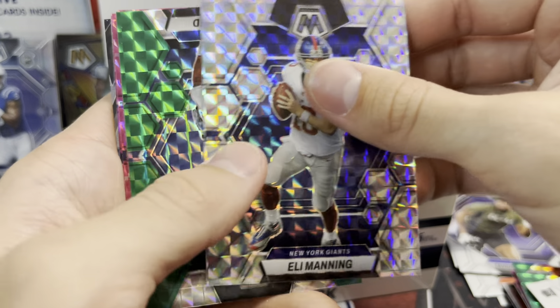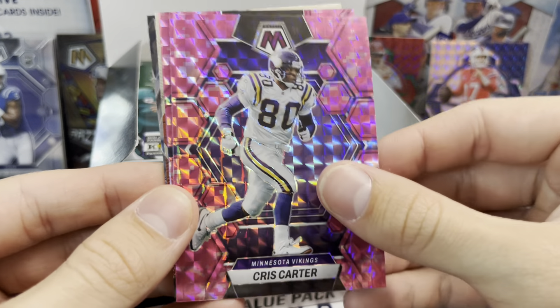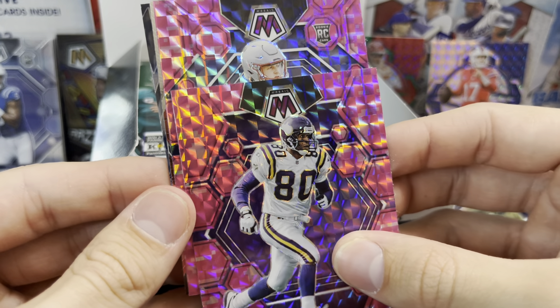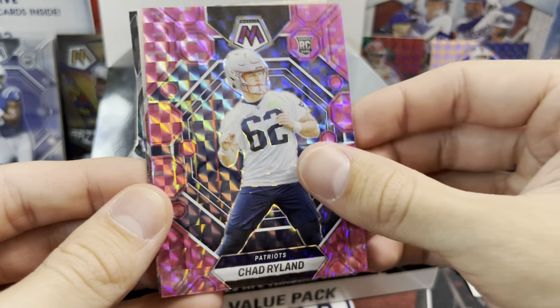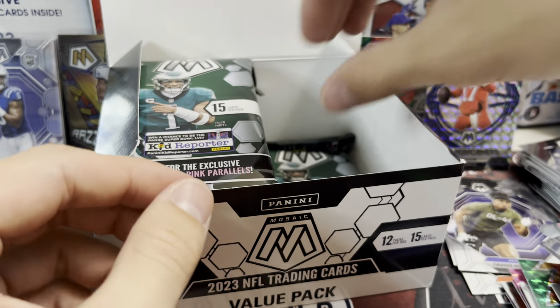And then a Thunderlane — Odell Beckham — they look funky. There's a cool David Montgomery Thunderlane — that's sweet, probably his first Lions card. It's cool when they have some of these guys in updated uniforms. I'm just pumped that they did this as an earlier release this year again.